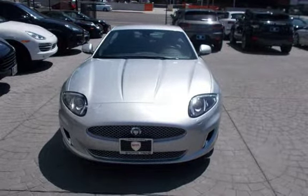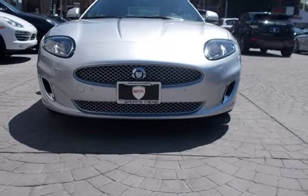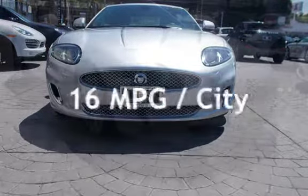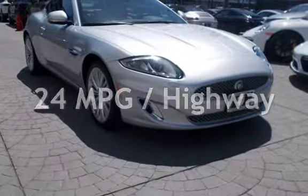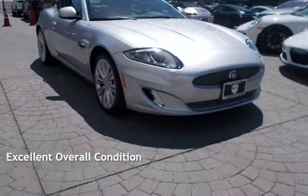This Jaguar is a great value with less than 39,000 miles on the odometer. Estimated fuel economy for this vehicle is 16 miles per gallon in the city and 24 miles per gallon on the highway. This vehicle is in excellent overall condition.